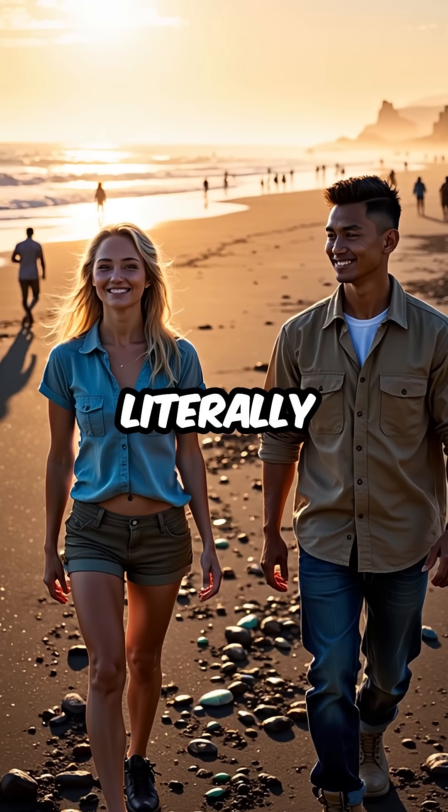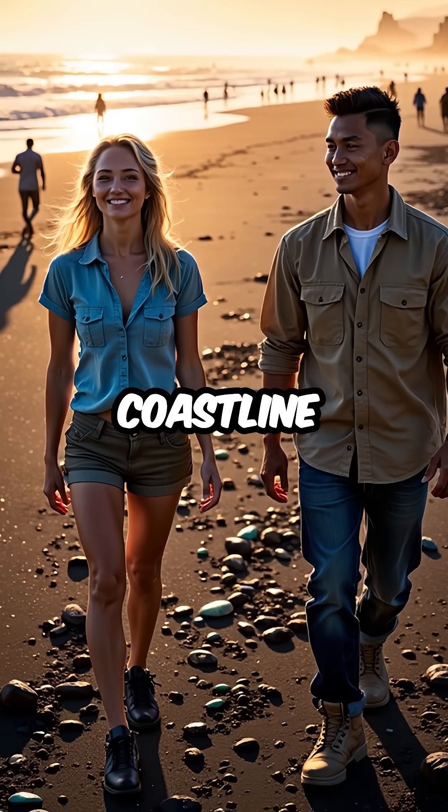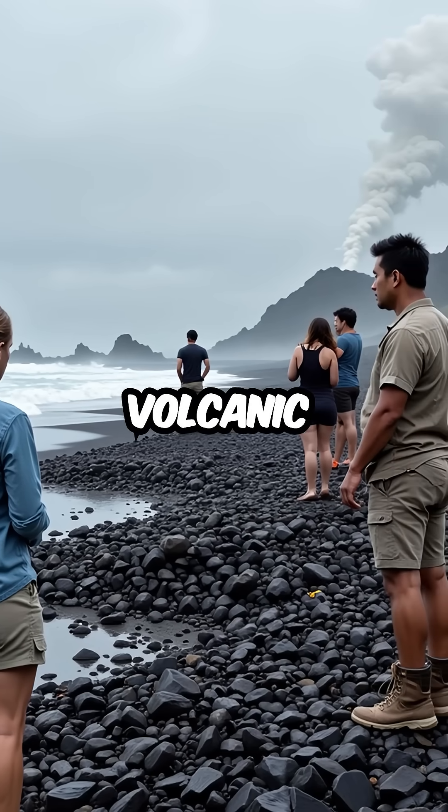These glass beaches can literally appear overnight after an eruption, stretching for hundreds of feet along the coastline. But they're temporary, often disappearing just as quickly during the next volcanic event.